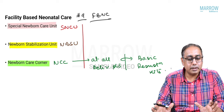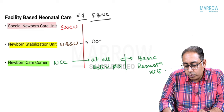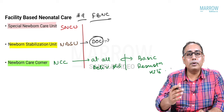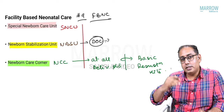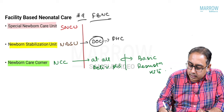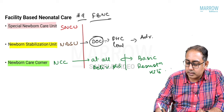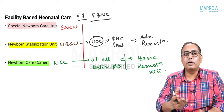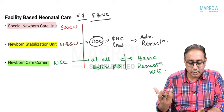At the NBSU, a doctor facility has to be there. An MCQ can be: at what level will the NBSU be available — village level, sub-center level, PHC, or CHC? The answer is PHC level onwards. At PHC level onwards, you have advanced resuscitation equipment like a warmer, suction machine, catheters, and similar items.